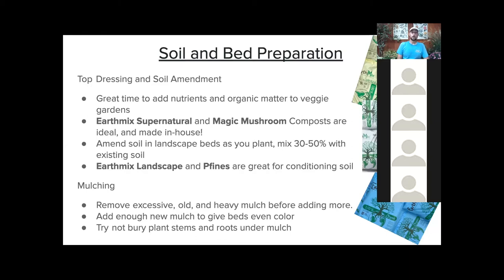If you're planting, you definitely want to amend your soils as you plant. I don't necessarily think you need to redo your entire beds, but our landscape mix Earth Mix product made in-house, as well as P fines for heavier soils and drainage issues, mixed thirty to fifty percent with your existing native soil, is a good recipe for success when planting this time of year.